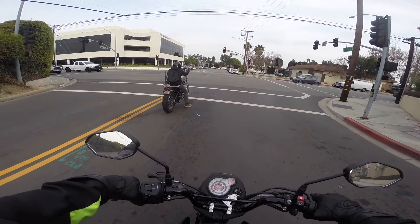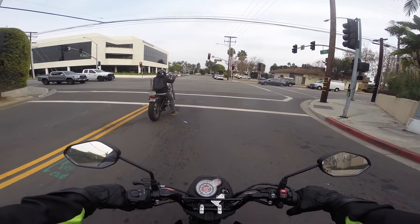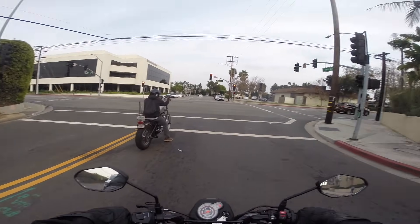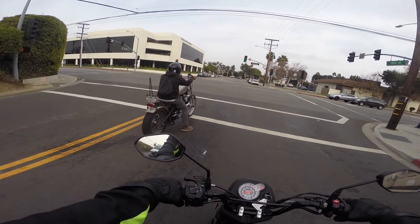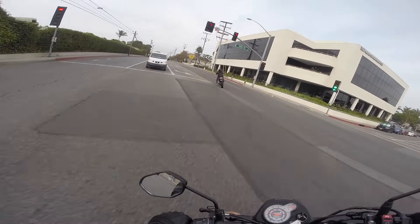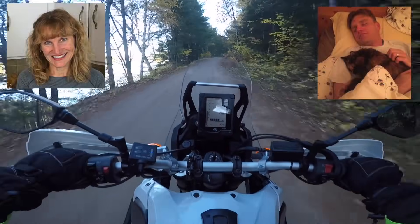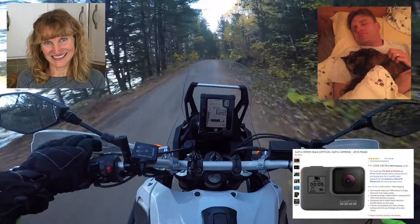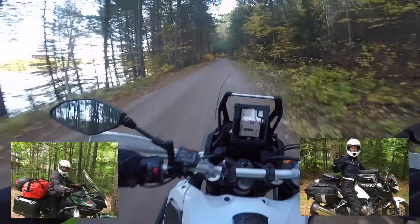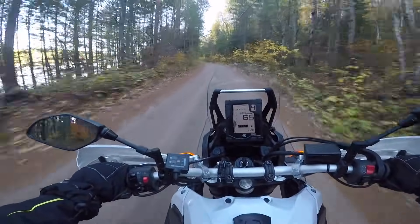Nice chopper, dude — hardtail Sportster, chain conversion, pretty sweet. That is a serious bike, complete with a rusty chain. That dude is legit! If you're interested in any of the gear that Brooke and I wear or use, or the camera equipment we use to film this channel, the links are below. Everything listed there was bought with our own money and we are not sponsored by any company. However, the links below are affiliate links and the channel is paid a small amount for referring you, at no additional cost to you.